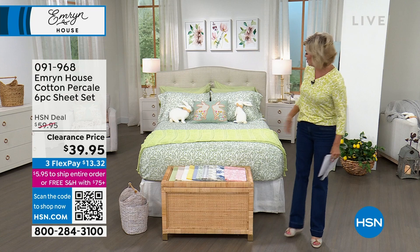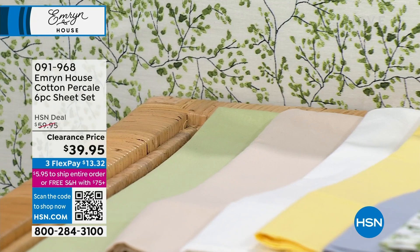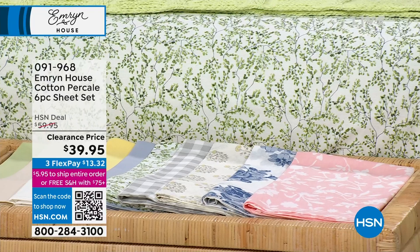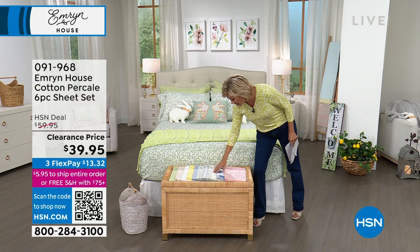If you get the Twin or Twin XL, you get two pillowcases. Every other size — which is all the same price — you get four pillowcases. Beautiful colors, some solids, some prints to choose from. I love the dandelion and the blue floral. Item number is 91968.